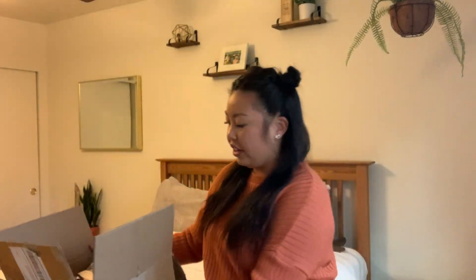I have my package right here. The first thing I initially noticed is that all items come individually packaged in these Shein Ziploc bag-type things, which I actually enjoy. I think that adds a really cute touch.